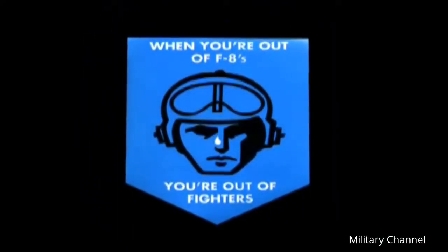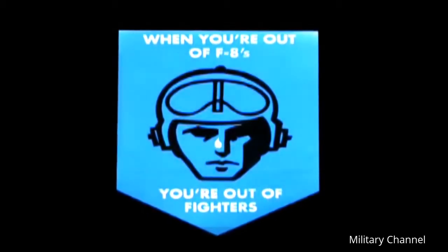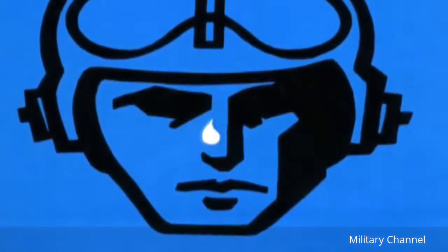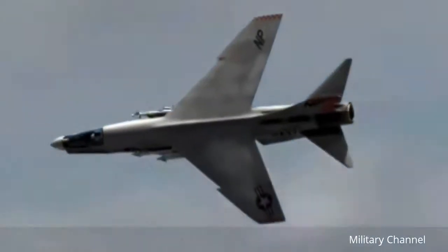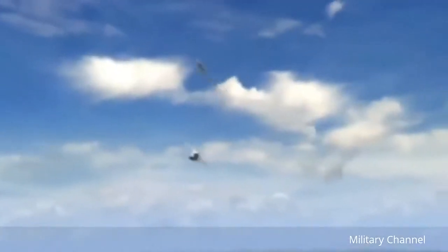A patch was issued to commemorate this great plane. You're looking right at a pilot, and the inscription on it is: 'When you're out of F-8s, you're out of fighters.' The guy's got a tear in his eye, and that was kind of our feeling. The Crusader was the last American fighter with guns as the primary weapon and served as a front-line fighter and photo-recon aircraft for over 30 years.